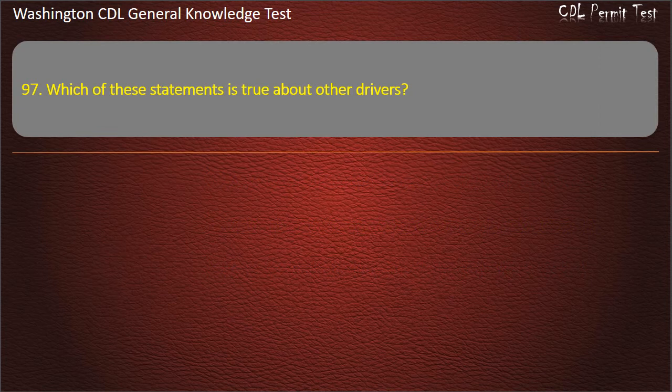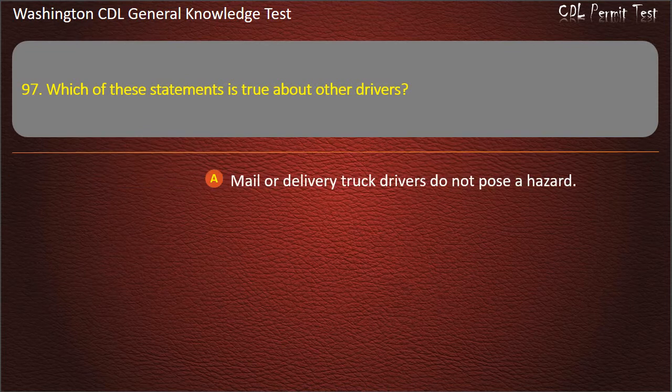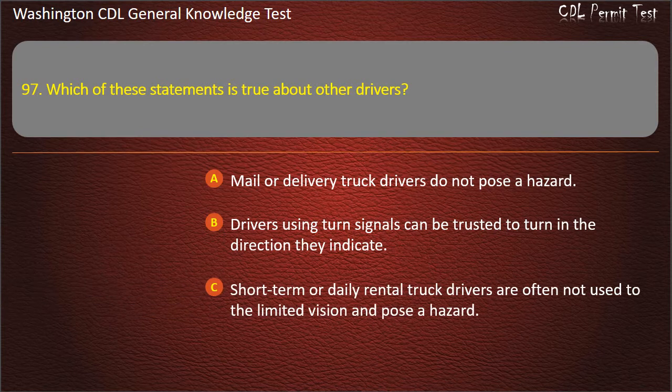Question 97. Which of these statements is true about other drivers? Mail or delivery truck drivers do not pose a hazard. Short-term or daily rental truck drivers are often not used to the limited vision and pose a hazard.